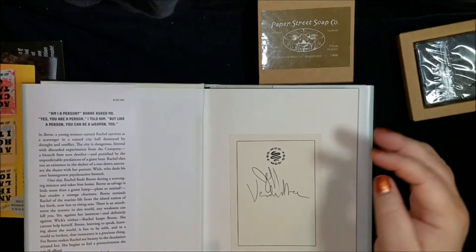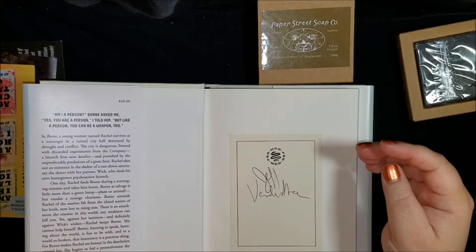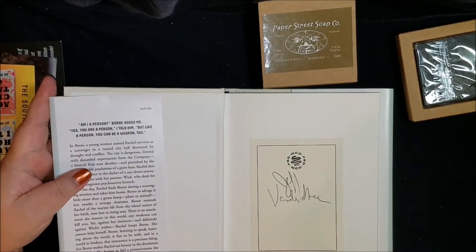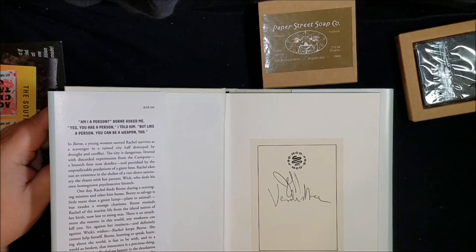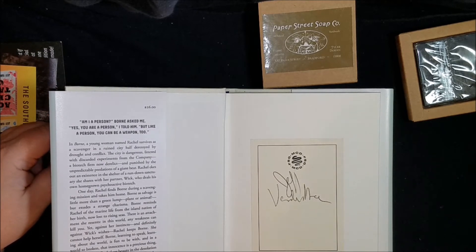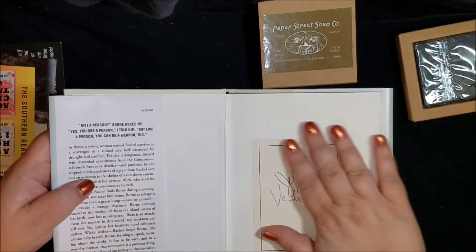Okay, I guess that looks pretty good — a little crooked. That's one thing I would like: if they could just put the book plates on for people who are incompetent about putting their own book plates in, they should just do it for us.